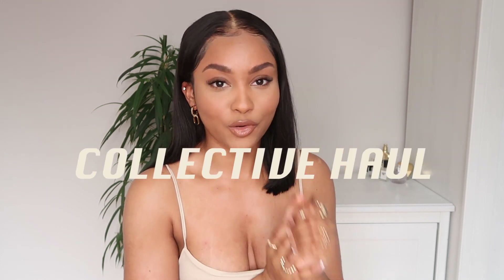What's up, welcome back to my YouTube channel. If you're a returning subscriber, you already know. If you're new here, hi, my name is Justice Maxwell. Today we are going to be doing something I haven't actually done before on my channel — it's going to be a collective haul.